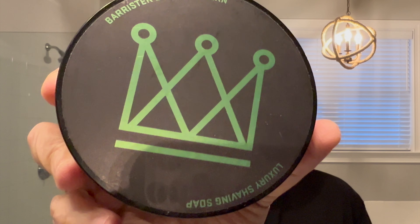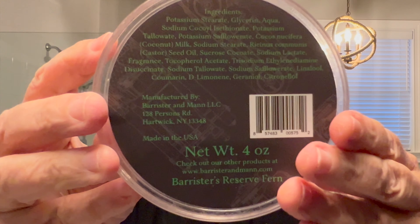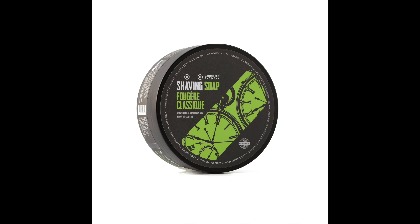Let's first talk about the soap. Here it is — Barrister and Mann's Reserve Fern. Let's open it up. There is the pour, label in the back with ingredients. Somewhat hard puck. This is luscious, just beautiful. It's more than medium off of the puck. And this soap, Fern, was replaced by what was called Fougere Classique.